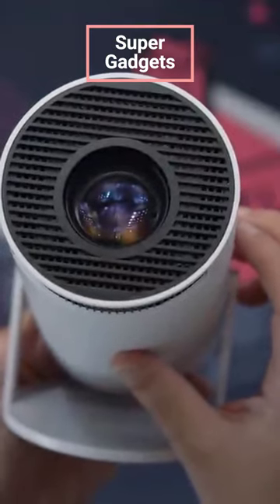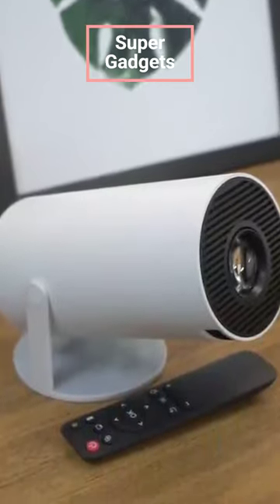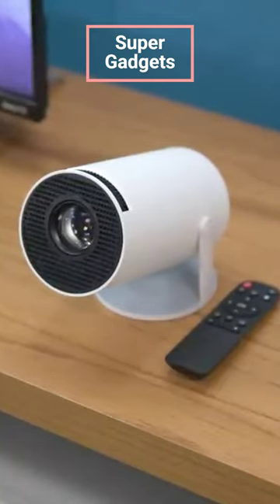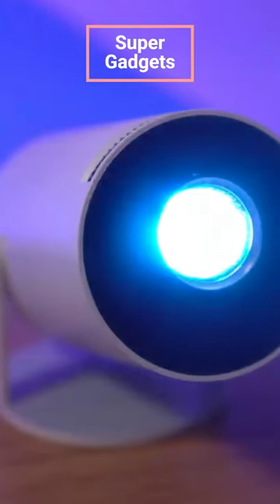With 1280x720 native resolution, 10,000 to 1 high dynamic contrast ratio, and support for full HD 4K video decode, this mini projector also has a 50% zoom function and lower noise down to 25 dB, ensuring an impressive sound environment.